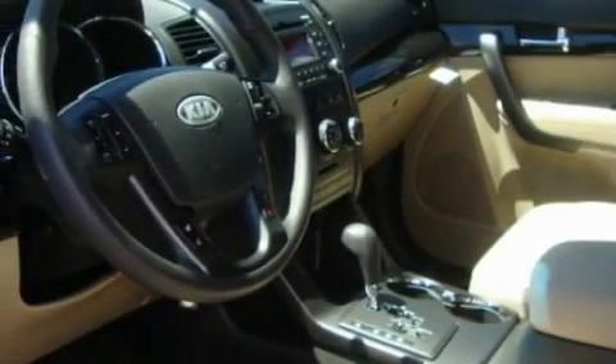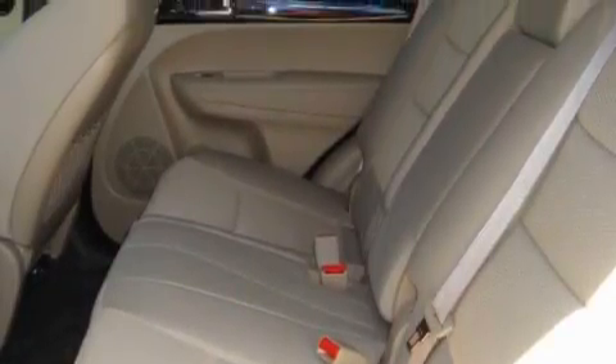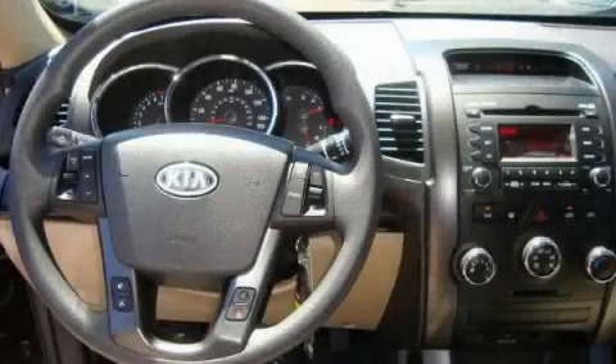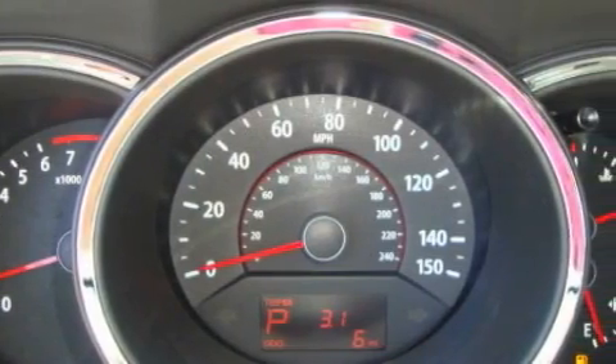Its top features include fold-down rear seats, interior wood trim accents, cruise control, and steering wheel mounted controls, a portable music device-ready stereo system so you can take your music with you, satellite radio, a traction control system, an anti-lock braking system, and this automobile's stylish design always looks great.